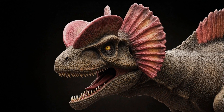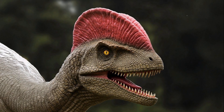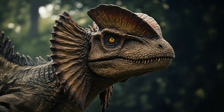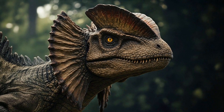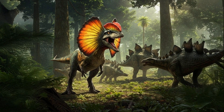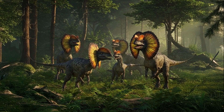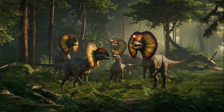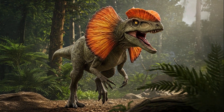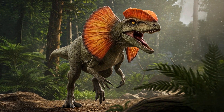Now let's discuss those famous crests. The twin crests of Dilophosaurus are one of its most remarkable features, but what purpose did they serve? The prevailing theory suggests these crests were for display, much like the feathers of a peacock or the antlers of a deer. They might have aided Dilophosaurus in attracting mates, intimidating rivals, or even distinguishing members of its species. Given their fragile nature, these crests likely weren't functional for fighting or defense.